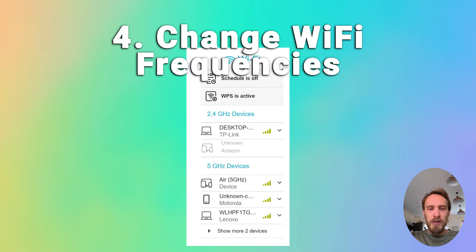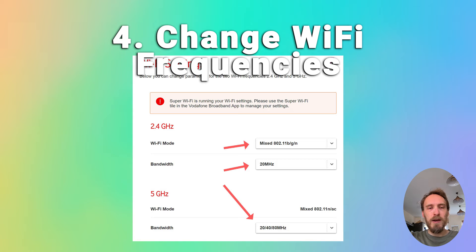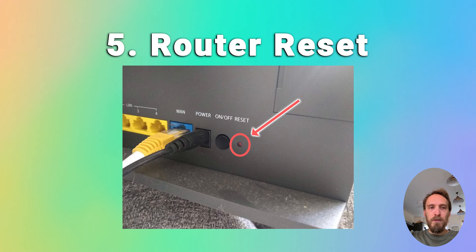You can also change the MHz that each frequency is broadcasting at from within your Wi-Fi settings, which can help if there is potentially interference on your Wi-Fi. Finally, try resetting your router if none of that has helped. There'll be a hard reset switch on the back of your router — put a paper clip or a pen into that switch, hold it for at least 10 seconds, reset your router back to factory settings, and then try your TV again.